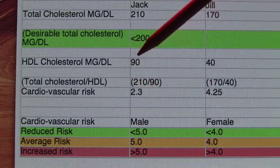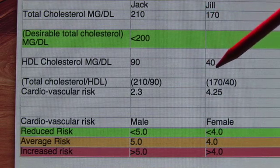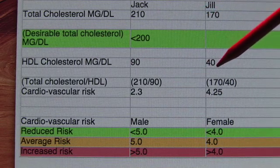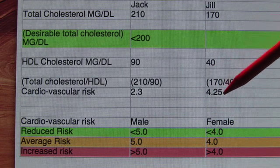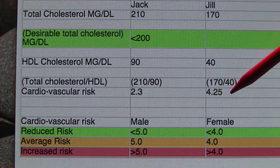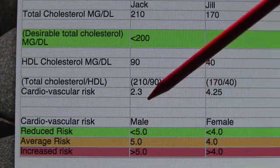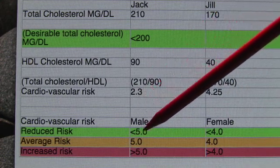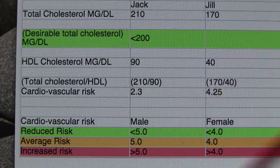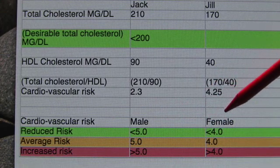Jack's HDL is 90 and Jill's is 40. If we look at the heart risk, we have to divide the total cholesterol by the good HDL cholesterol portion. Jack's risk is 2.3, well below the reduced risk for a man, and Jill's is 4.2, which is increased risk for a woman. Let's summarize our findings.